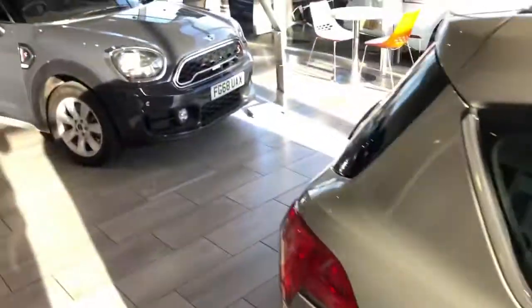For people getting in and out of the back who've got mobility problems, it's an absolute breeze getting in and out.